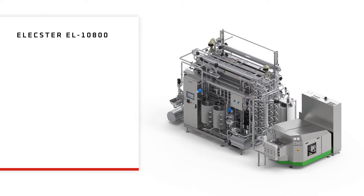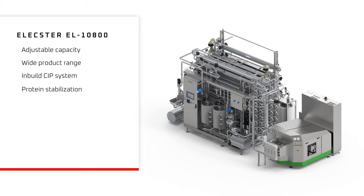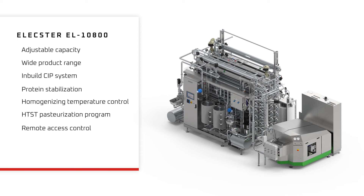Advantages: Adjustable capacity. Wide product range. In-built CIP system. Protein stabilization. Homogenizing temperature control. HTST pasteurization program. Remote access control. Utility consumption monitoring. Easy to operate.